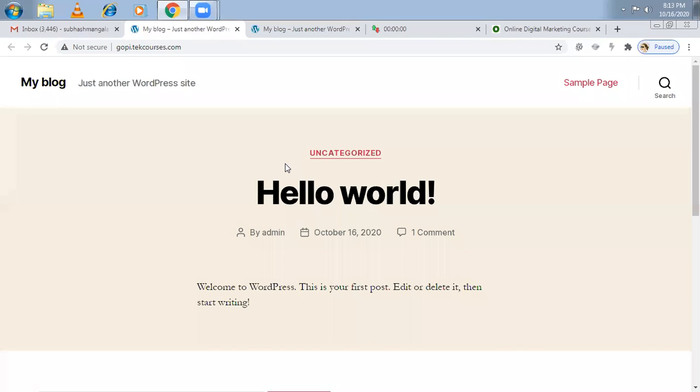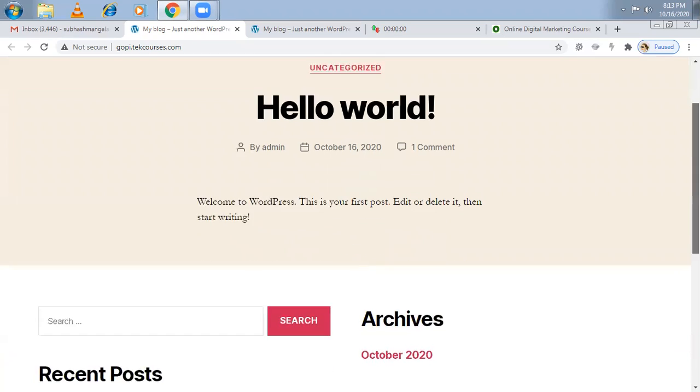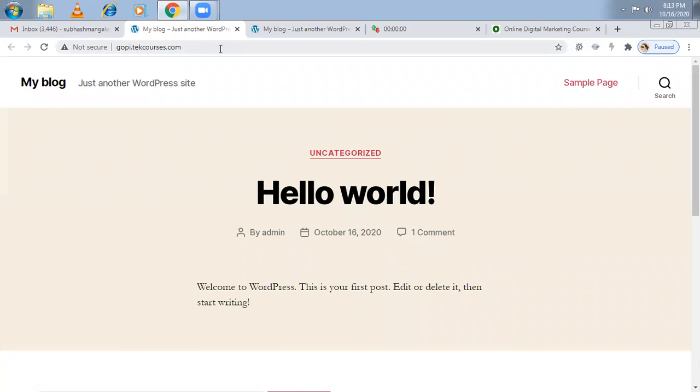So I'm going to show this sample website and design it from scratch. This is a WordPress website, and I'm going to teach you how to create an e-commerce website through WordPress. Later I'll be releasing videos on Shopify too — in Shopify also, you can make a website in less than 10 minutes. Let me log in first.